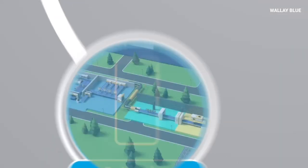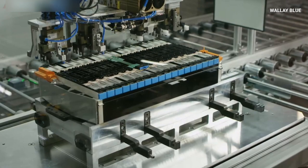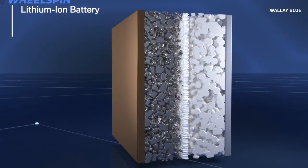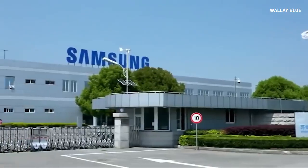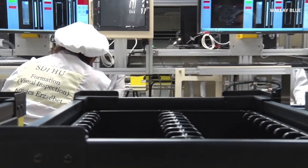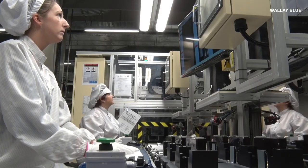Today, energy storage plays a huge role in our lives. Batteries power everything from phones to cars and even large energy storage systems. However, traditional batteries, like lithium-ion ones, have some issues. They can be slow to charge, heavy, and not last long enough. They also sometimes pose safety risks. This is where Samsung's solid-state battery technology steps in, designed to solve these problems and take energy storage to the next level.